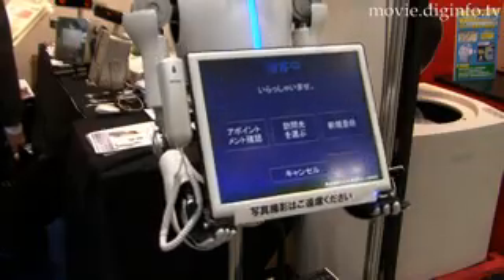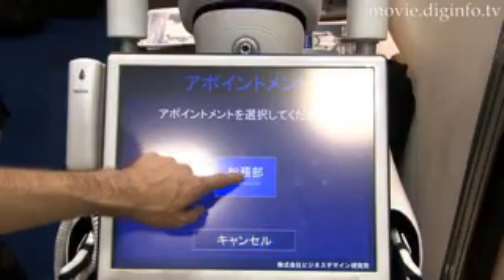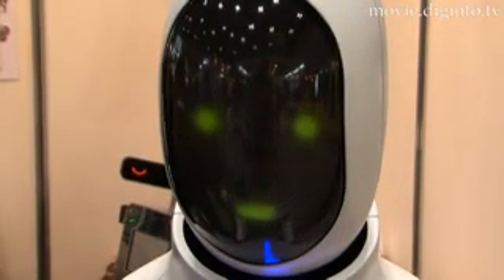This cutting-edge robot comes with a full human interface enhanced with voice, expression, and touch display features that will boost the company's image. Stripped of any unnecessary functions, the robot features a streamlined design optimized for receptionist functions, and can be semi-customized and tailored to each company's needs.